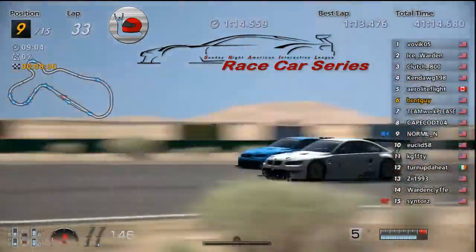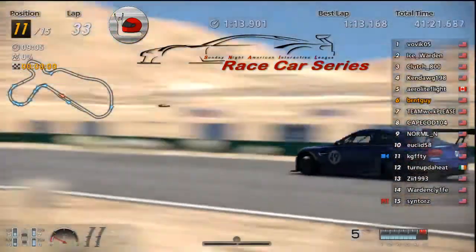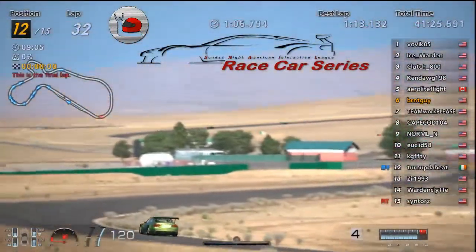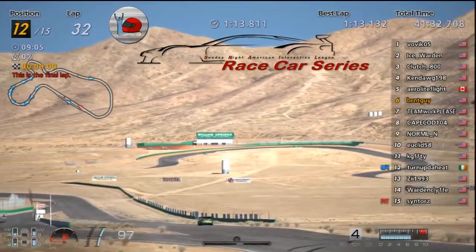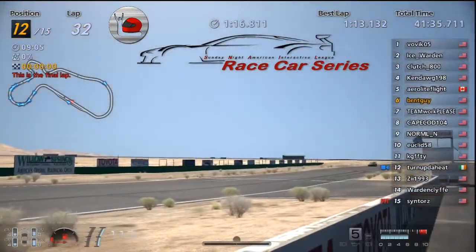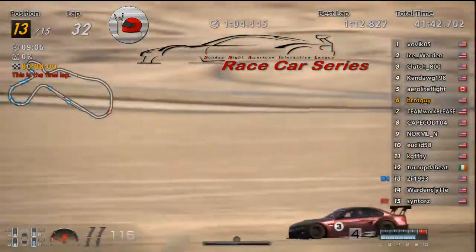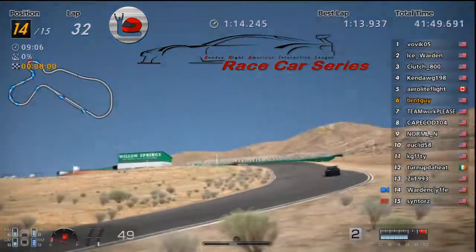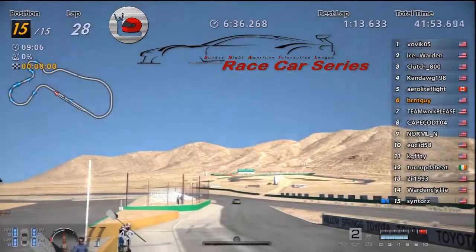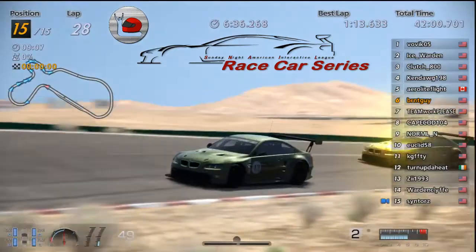Cape in eighth, Normal and Euclid ninth and tenth, KG 11th. Not sure what happened there but he's on fumes and sand, coming in at 12th — Turned Up the Heat. Z coming around, rough day for Z, 13th. Warden had a lot of off-track time too — he's in 14th and Sin in 15th.